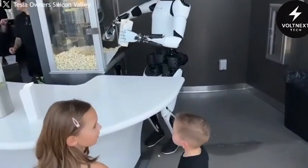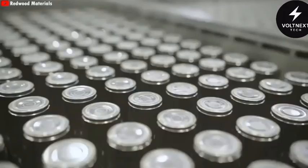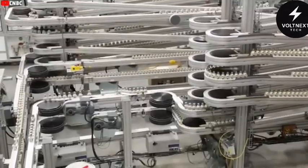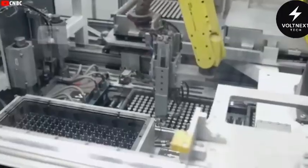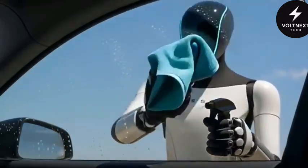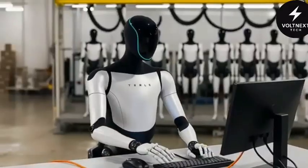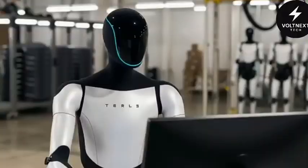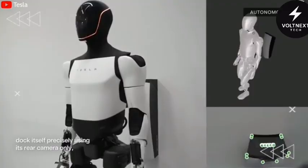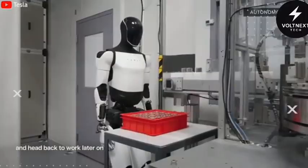Now let's talk about power. One of the major breakthroughs in this version is its battery system. Optimus V3 uses Tesla's new generation 4680 battery cells — smaller, lighter, and holding more energy than older ones. The result: the robot can operate for up to 10 hours on a single charge, and it only takes 10 minutes to fully recharge. Even better, Optimus doesn't need anyone to plug it in. It can find its charger, align itself, and connect automatically — it charges itself, then gets back to work, no human involved. That level of autonomy is a huge leap forward.